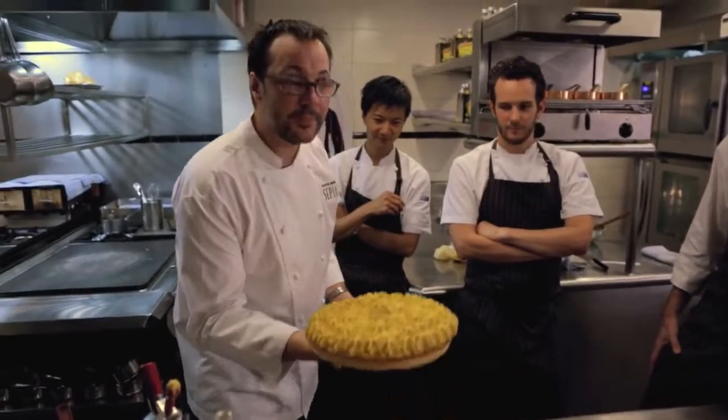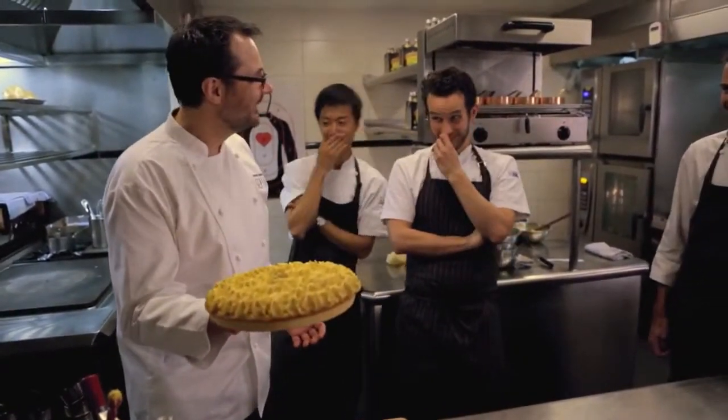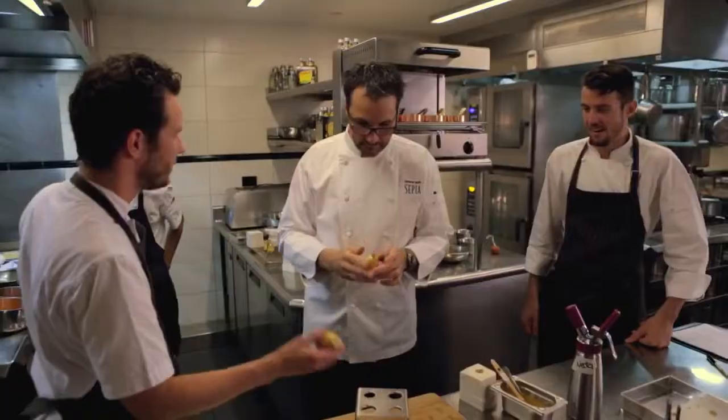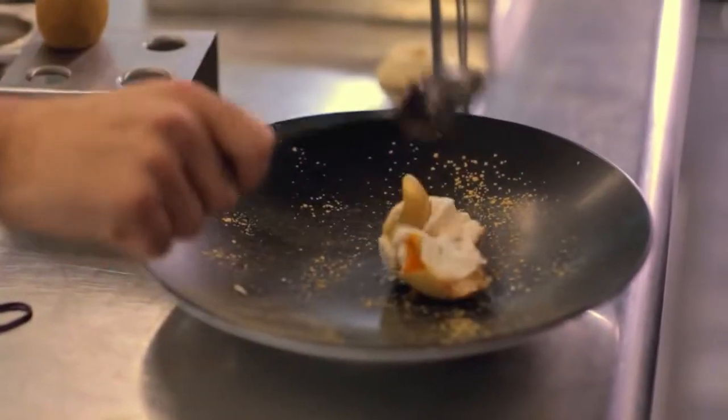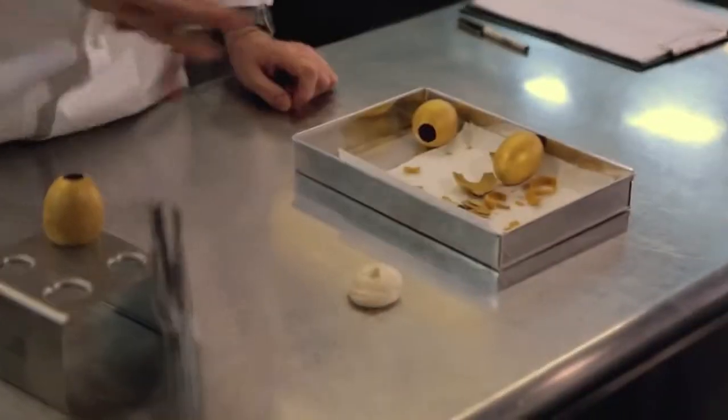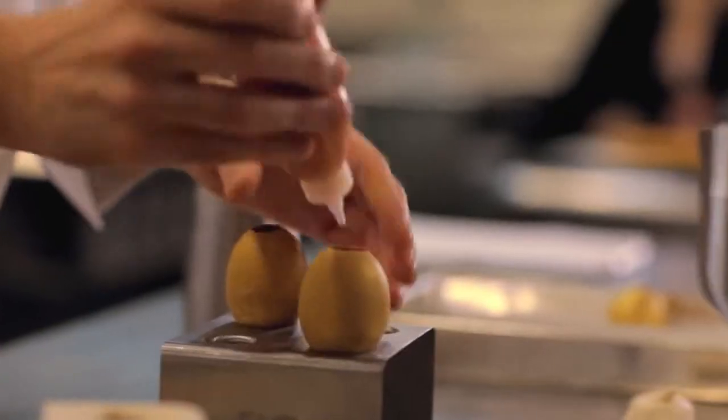All the inner child comes out in them and they just get all excited. When you think about having food fights, a quintessential thing for me would be to throw an egg. It would be quite interesting to see if we can recreate an egg that smashes like an egg. This one I'm going to fill with a cream made of pickled ginger and some persimmon puree.